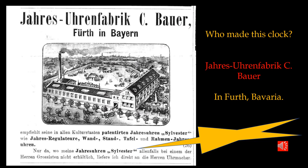This is the company that made the clock — quite an obscure company: Jaris Urenfabrik Christian Bauer, located in Bavaria in the town of Firth. Here you can see a diagram or schematic of their factory, and the actual advertising below that, indicating that they make Sylvester brand 400-day clocks.